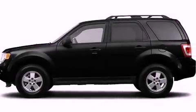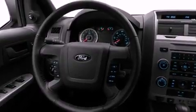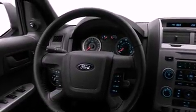Its top features include speed-sensitive volume controls, a folding rear seat, cruise control, roof rails, and fog lamps.